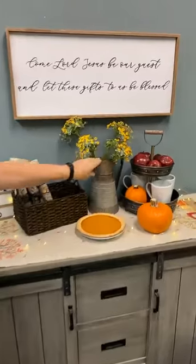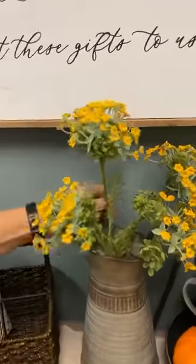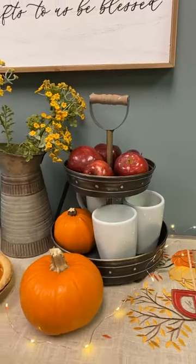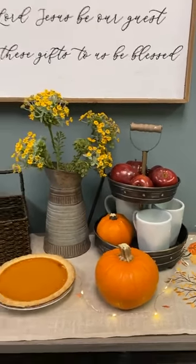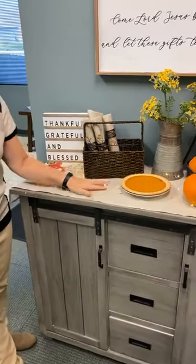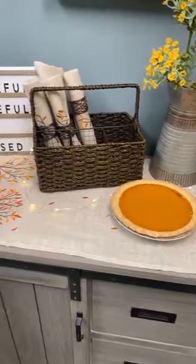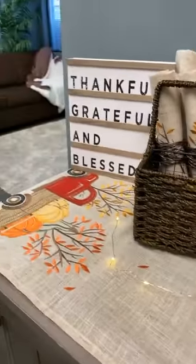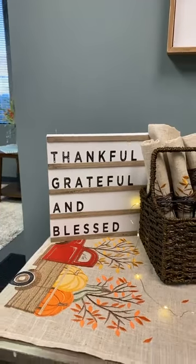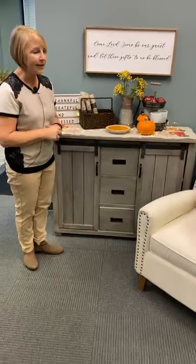We also have some metal pieces — farmhouse style must-haves — a mini picture, a set of two yarrow, and our two-tiered stand, great for the little things you'd need for your Thanksgiving buffet. Around the holidays, whether fall or Christmas, you need some fairy lights or string lights — they add a little ambiance across your table or in your decorative pieces. And a little sign — thankful, grateful, and blessed — a great sentiment to have around your house. This is our first of three Thanksgiving table setups.